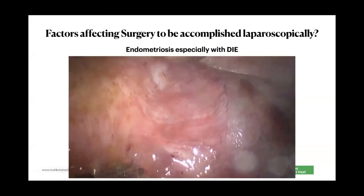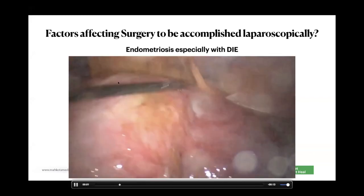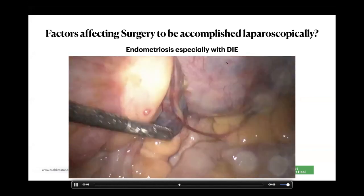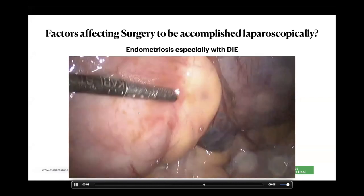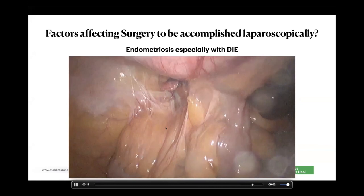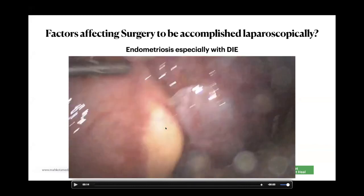Of course, the most difficult situation is endometriosis. The most difficult surgeries are large uteruses with adenomyosis associated with endometriosis and deep infiltrative endometriosis. These are extremely difficult cases to perform hysterectomies on.